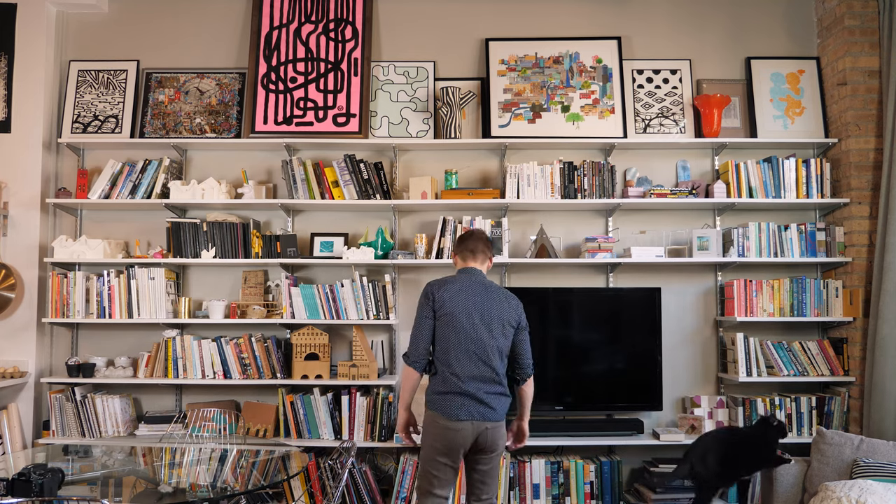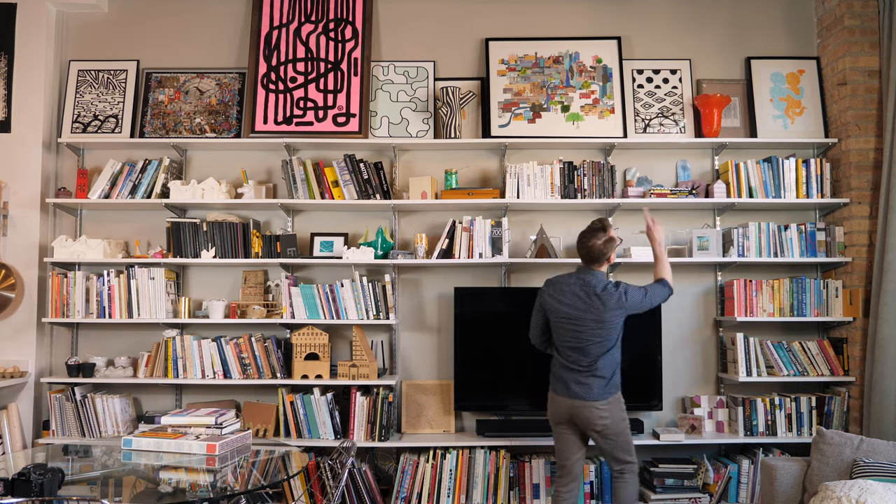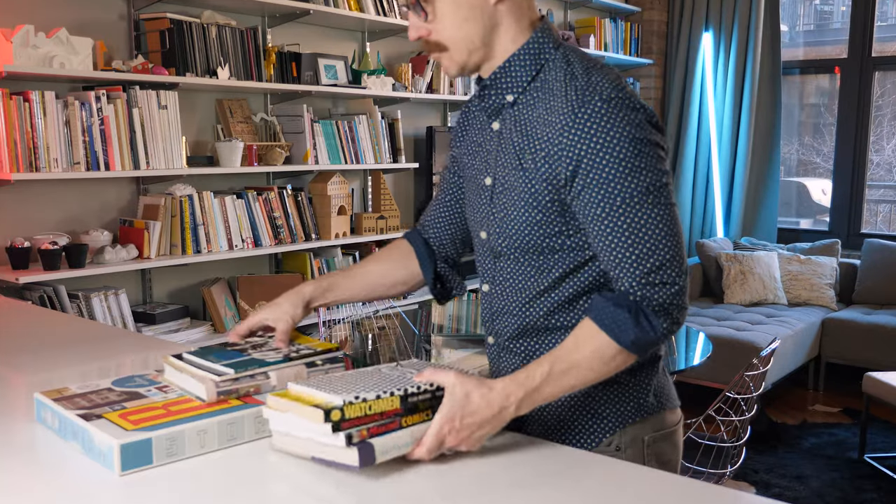I've decided to raid my media wall to pick out some of the graphic novels that I've collected over the years. I'd like to share some of them with you and to talk a little bit about how graphic novels have impacted my journey through architecture.